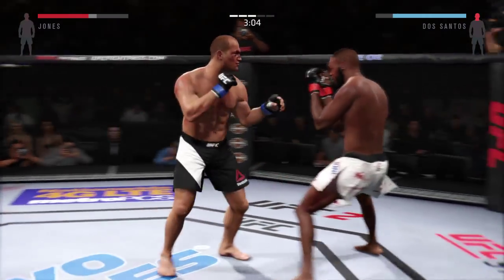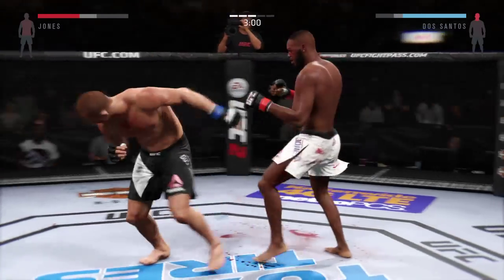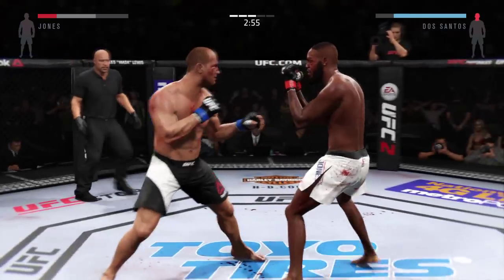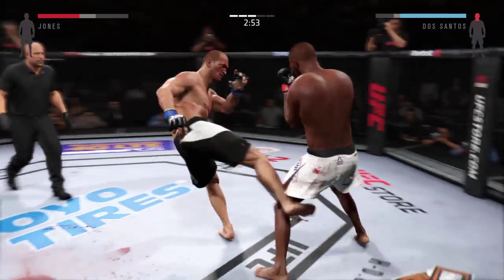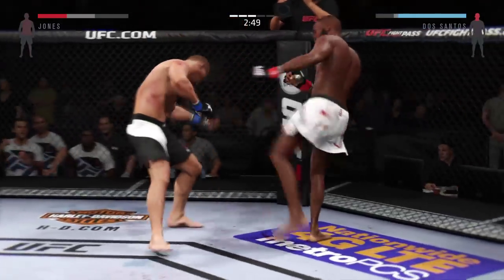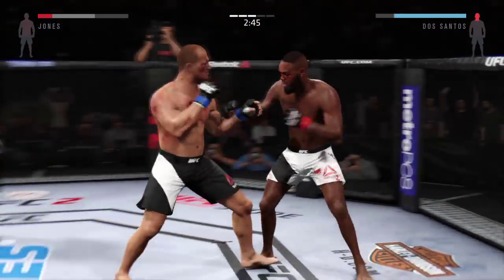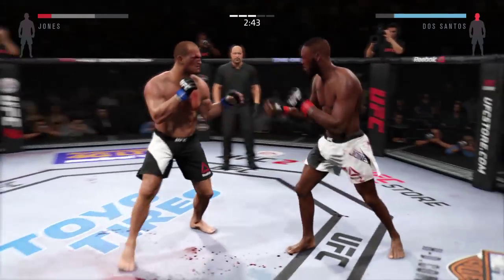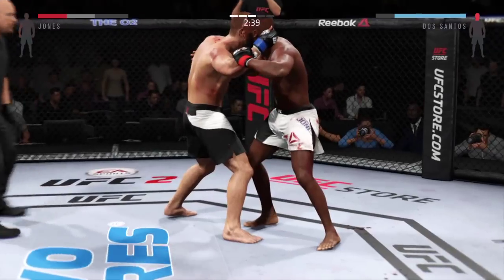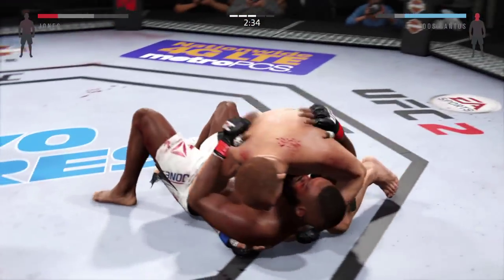Big power jam. Head kick. Combination. Clean knee to the body lands. Wow. Big shot. Good combination. There he is — he got the takedown.